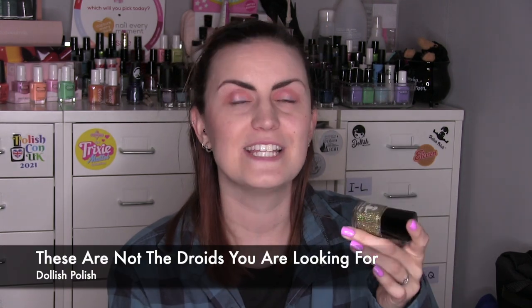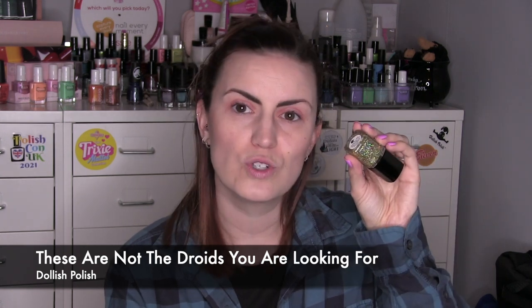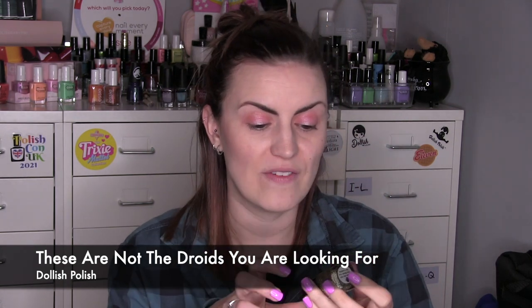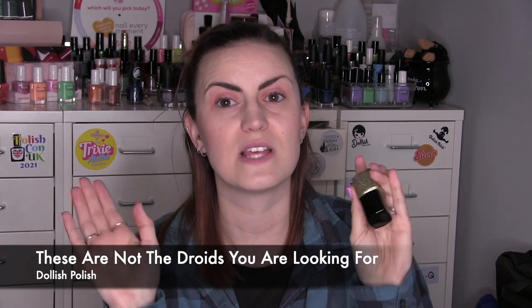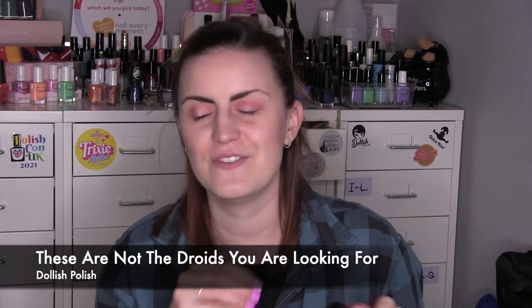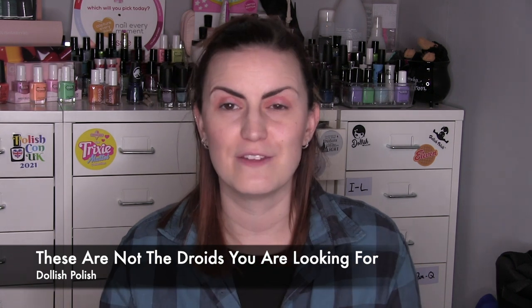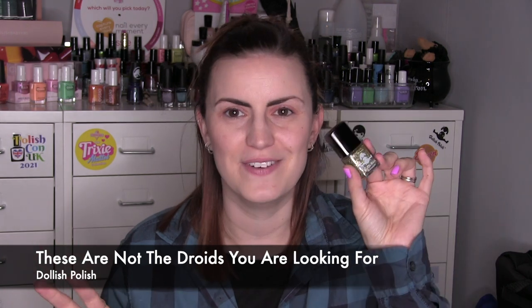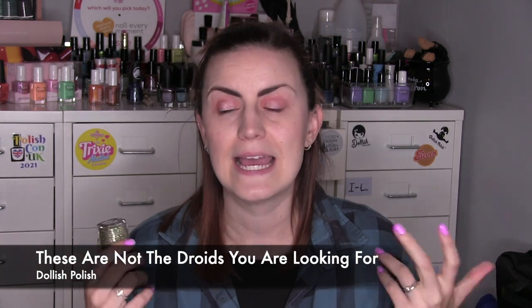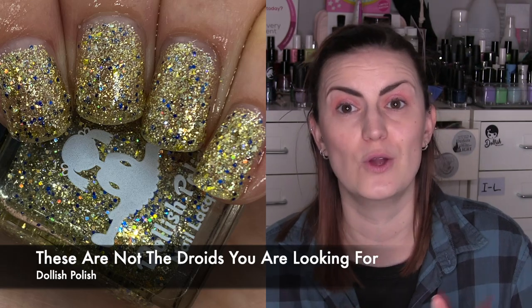In May — it was May the 4th — I pulled out one of the Dollish Polish Star Wars ones to re-wear. This is 'These Are Not the Droids You Are Looking For,' meant to be a C-3PO and R2-D2 combo. It's a clear base with a ton of gold holographic glitters, plus a few blue and silver, so it's a hybrid mash of both droids in one. My son is a huge Star Wars fan and we went to a May the 4th event, so it was very fitting. That's three coats to get a really nice chunky glitter mix — it dries textured because it's so glitter-dense.